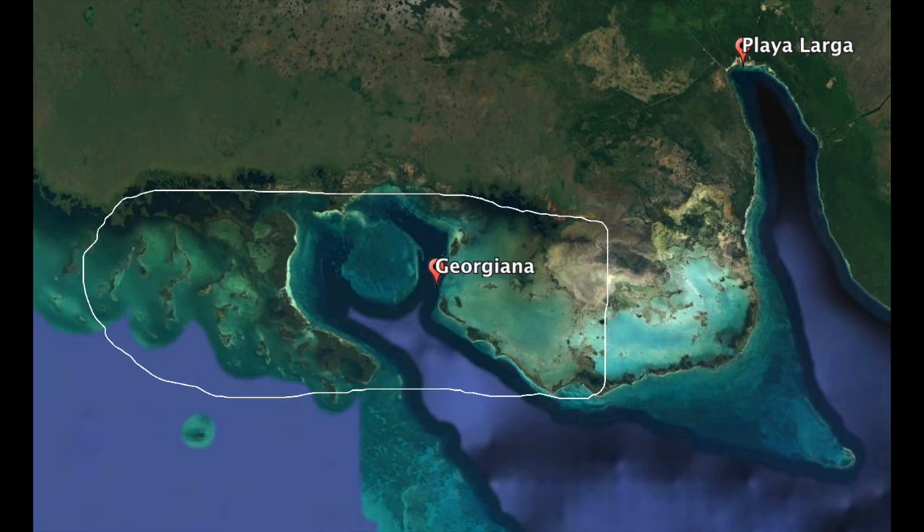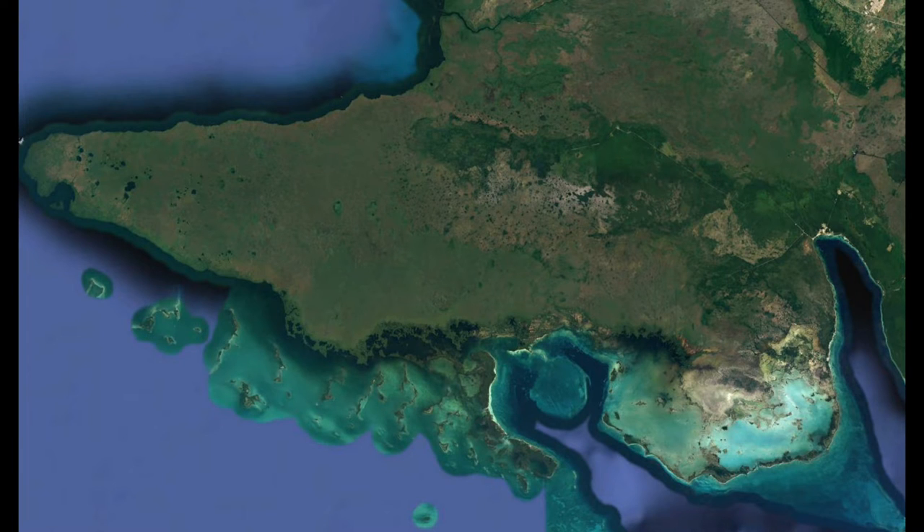Bonefish, snapper, and tarpon will flourish in and among that area of mangroves and sawgrass as youngsters, and as they get big enough to venture out into the flats they can, because the whole peninsula itself is bordered to the south by an amazing expanse of flats, channels, and islands. That's the area where Georgiana moors and has access to all this different fishing. The peninsula itself has no development of any kind — it's completely natural.